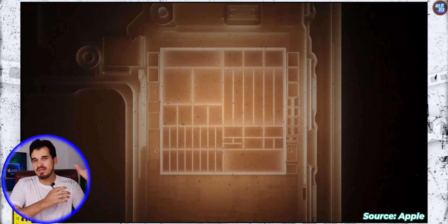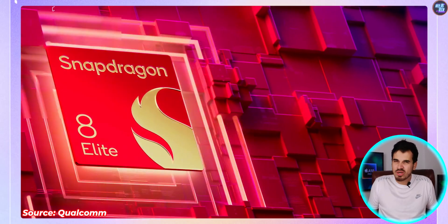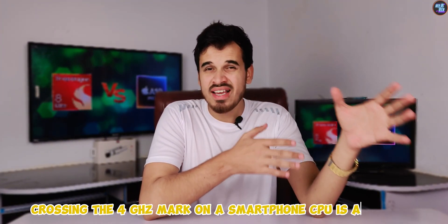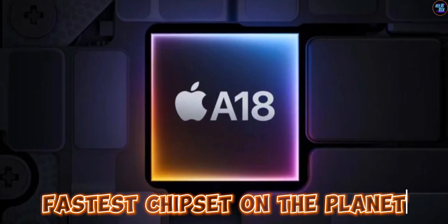When I saw that the Apple A18 Pro CPU is crossing that full 4GHz mark, I thought Qualcomm is done for this year. I mean, crossing that 4GHz mark on a smartphone CPU is a big deal, and I thought this is it — the Apple A18 Pro chipset is the fastest chipset on the planet.